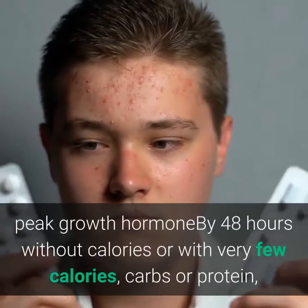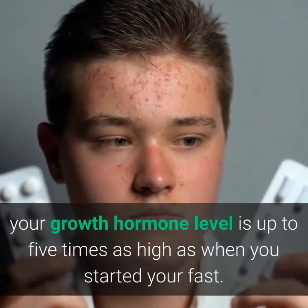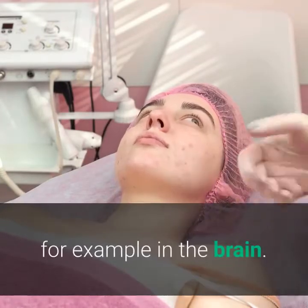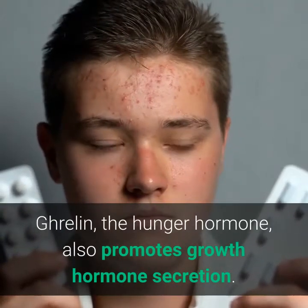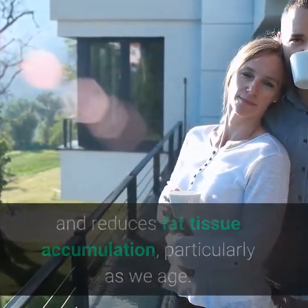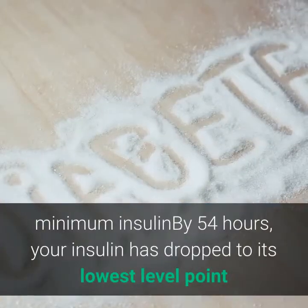Exercise together with caloric restriction through fasting can also increase autophagy in many body tissues. Peak growth hormone: by 48 hours without calories — or with very few calories, carbs, or protein — your growth hormone level is up to five times as high as when you started your fast. Part of the reason is that ketone bodies produced during fasting promote growth hormone secretion. Ghrelin, the hunger hormone, also promotes growth hormone secretion. Growth hormone helps preserve lean muscle mass and reduces fat tissue accumulation, particularly as we age.